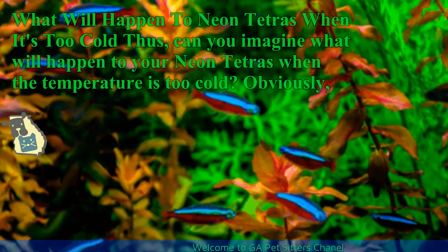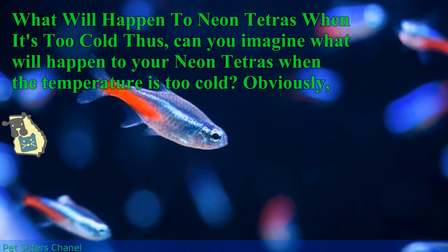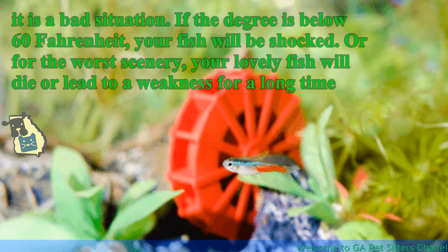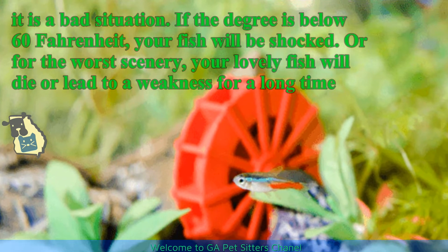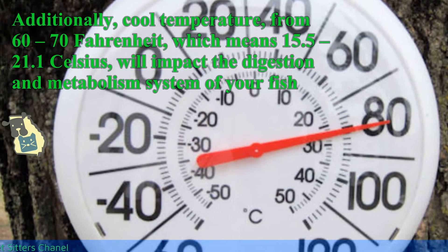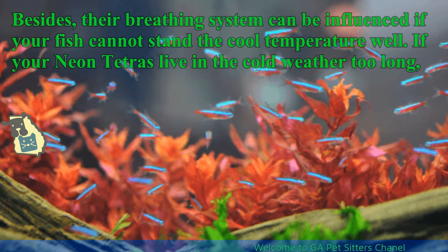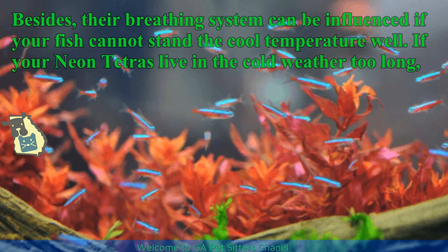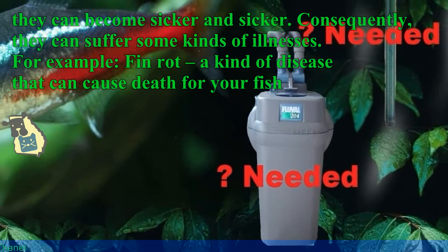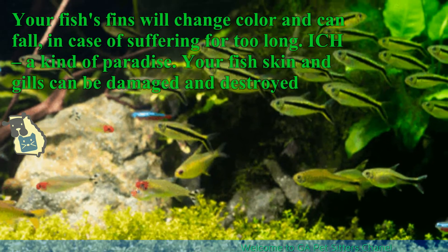What will happen to neon tetras when it's too cold? If the temperature drops below 60 Fahrenheit, your fish will be shocked, and in the worst case, your fish will die or suffer long-term weakness. Cool temperature, from 60–70 Fahrenheit (15.5–21.1 Celsius), will impact the digestion and metabolism system of your fish. Their breathing system can also be influenced. If your neon tetras live in cold water too long, they can become increasingly sick. Consequently, they can suffer illnesses such as fin rot — a disease that can cause death — where your fish's fins will change color and can fall off.